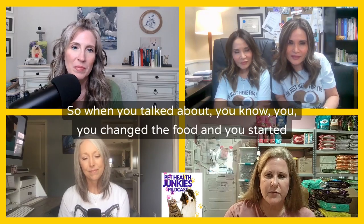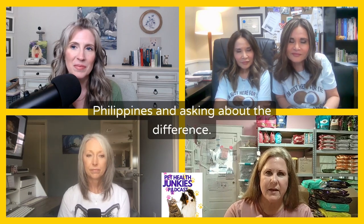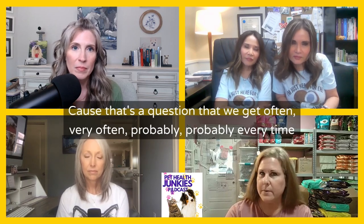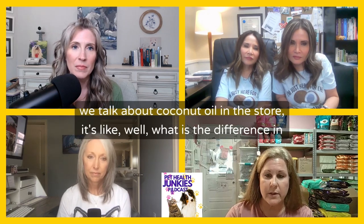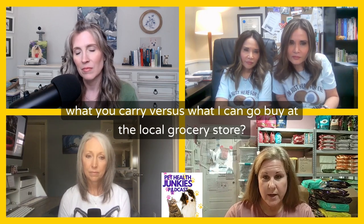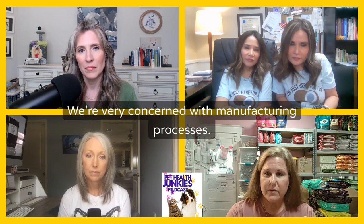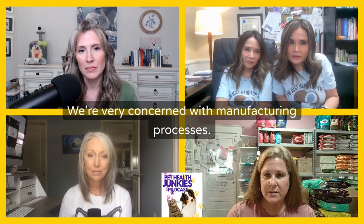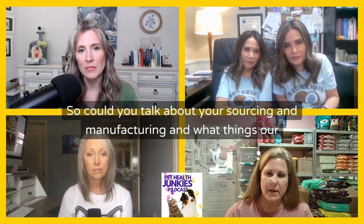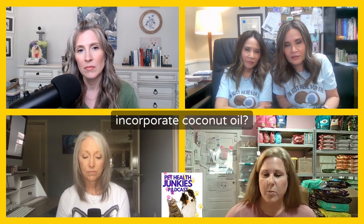When you talked about changing your food and adding coconut oil, you went back to your grandmother in the Philippines asking about the difference. Because that's a question we get very often — probably every time we talk about coconut oil in the store. What is the difference in what you carry versus what I can buy at the local grocery store? In our work, we're very concerned with sourcing and manufacturing processes for any product we're recommending. Could you talk about your sourcing and manufacturing, and what things listeners should look for when wanting to incorporate coconut oil?